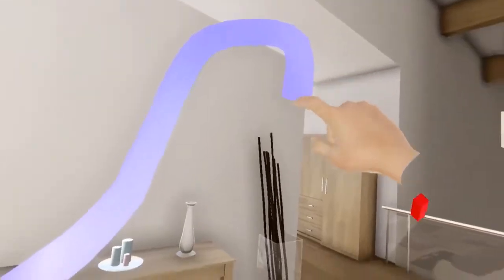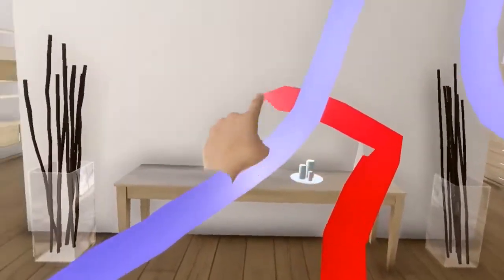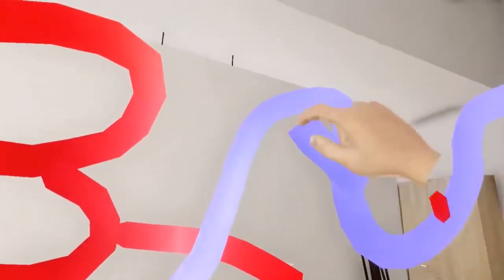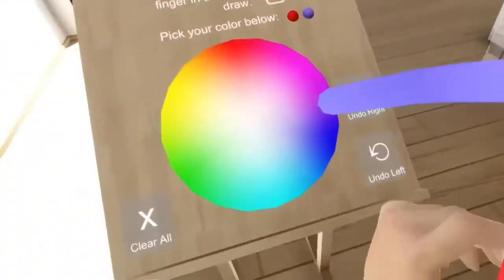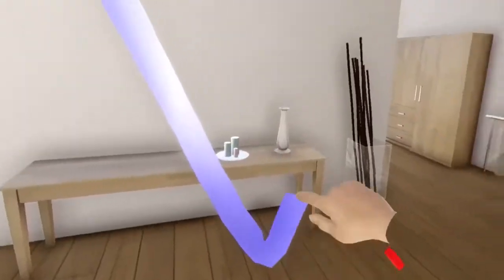We're going to try to do a demo here. Up on the screen, if we can get it behind us, what he's looking at right now. There we go. What are you doing painting on the walls there, Rolf? So you can see Rolf is wearing these gloves.